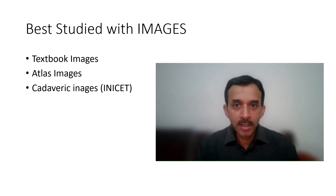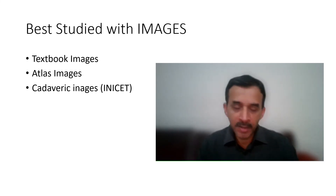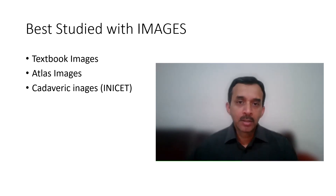Last but not the least, anatomy studied as words, paragraphs, or bulleted boxes alone will not make any sense unless you have images to go along with them. These could be images from your textbooks, guidebooks, notes, any atlas, or even from Google. Read anatomy along with images and it makes things a lot easier. One thing exclusive to INICET so far is that they ask about cadaveric images, so for INICET you need to look at a cadaveric atlas. In NEET-PG and FMG exams, they have mostly asked clinical correlation questions rather than cadaveric images.